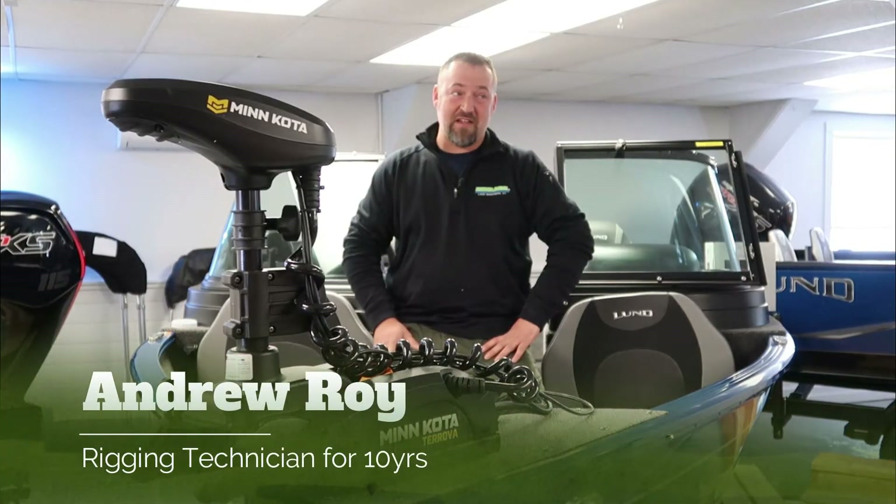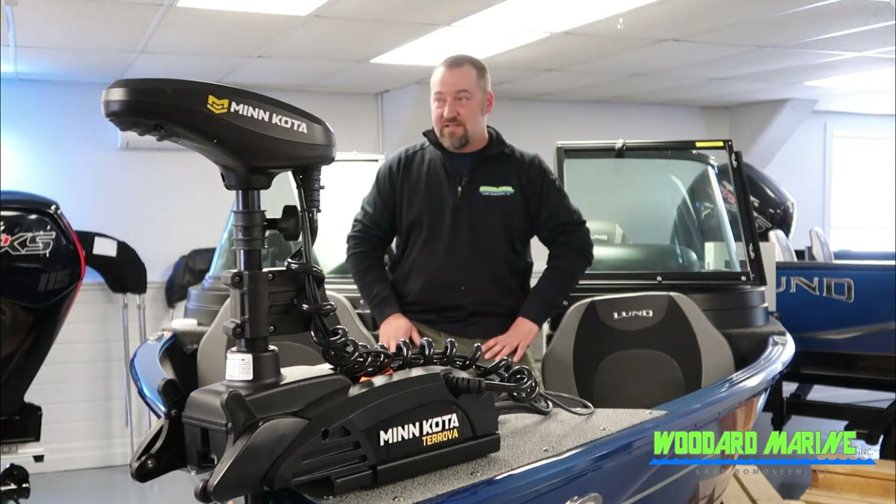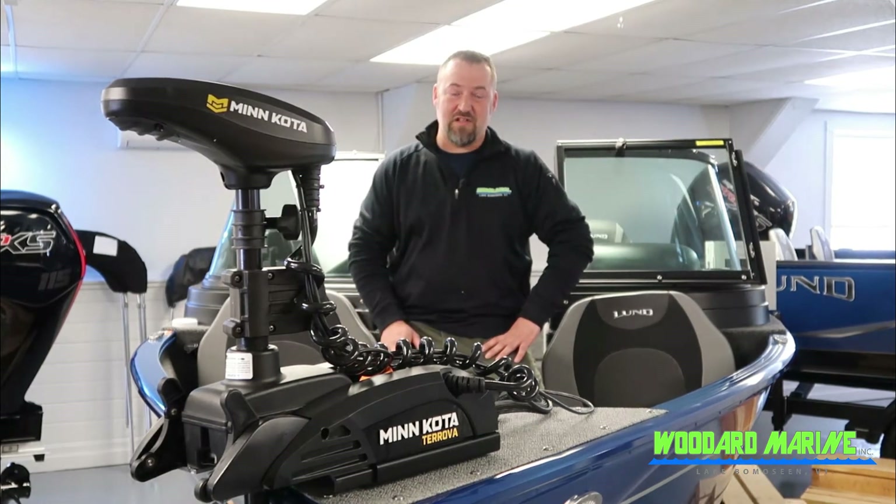My name is Andrew Roy. I'm a rigging technician here at Wooded Marine. I've been here for 10 years. I was an Army veteran. I enjoy the outdoors, hunting and fishing, and I enjoy setting up all these new boats, putting all the fanciest electronics and trolling motors on, and hearing people's fishing stories and how much they love the product.